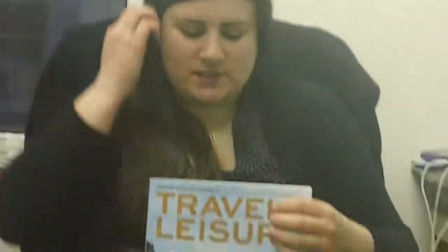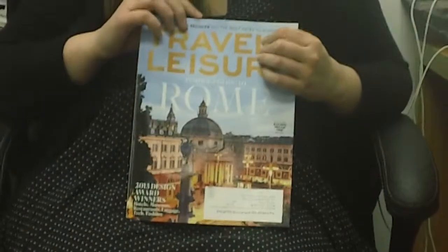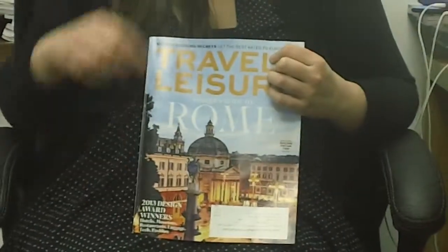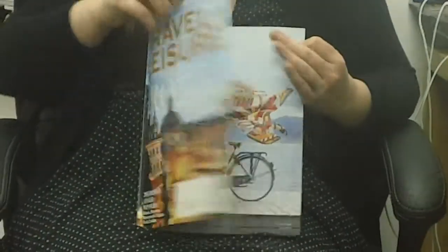Alright, we have Trisha here for Lecture Daily. Trisha, could you walk us through the latest Travel and Leisure? So this is the latest issue, the March issue. And the main editorial is, as you can see, A Guide to Rome as well as the 2013 Design Awards.